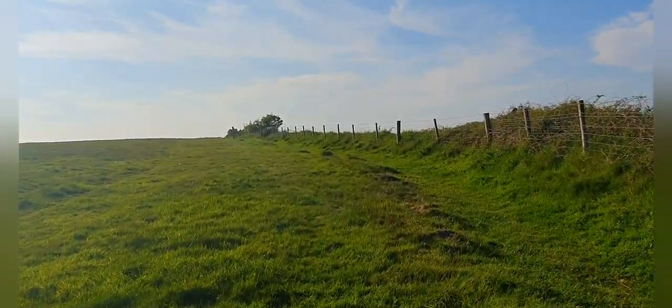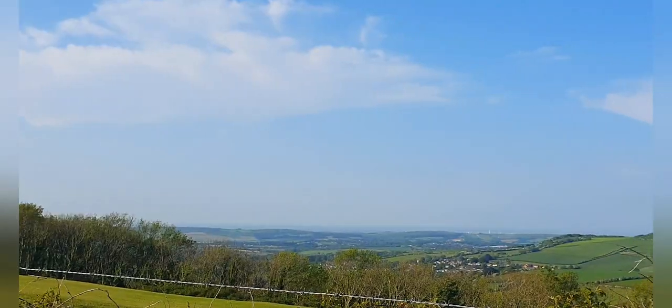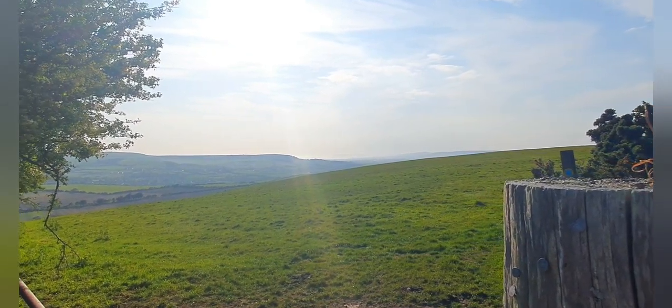As we climb up over the Stenbury Trail, the views reveal themselves to the east over Rookley and St Boniface, and to the west over Whitwell and St Catherine's Down.